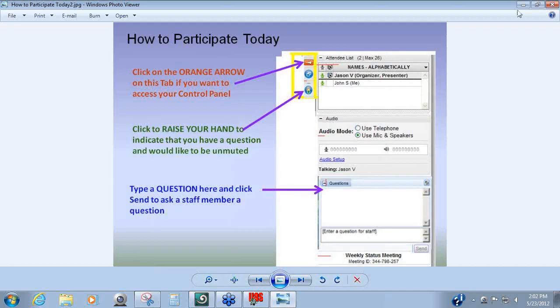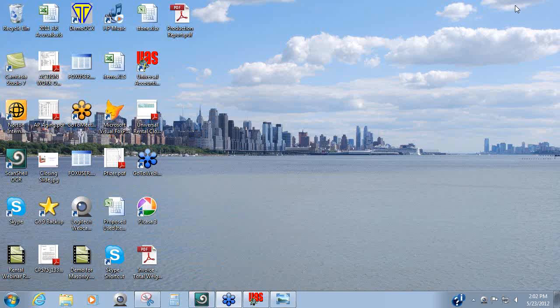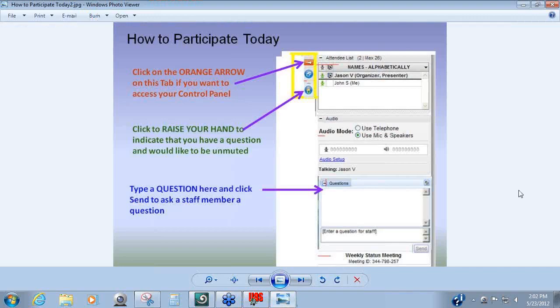Good morning, everybody. We'll go ahead and kick things off here. My name is Mark Tedeschi. I'm the Director of Sales, and I'm here in the Texas office. In a moment, I'm going to be handing things off to Arlene Coletti, who's in our corporate headquarters up in New Jersey. I want to thank everybody for joining us here today, and we'll do our best to make the most of your time.